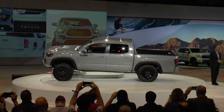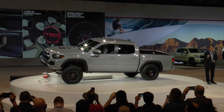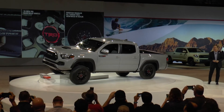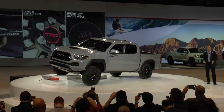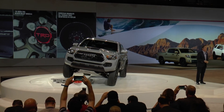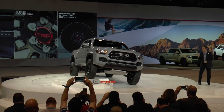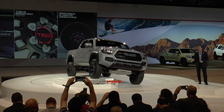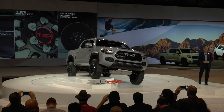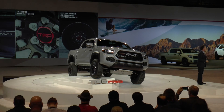Adding function to its form, the TRD Pro also comes with Rigid Industries LED fog lights that will light up virtually any path, 16-inch TRD black alloy wheels with an aggressive offset that widens the track by an inch giving the truck a more powerful stance, and Goodyear Wrangler all-terrain tires that are reinforced with Kevlar for better off-road performance.